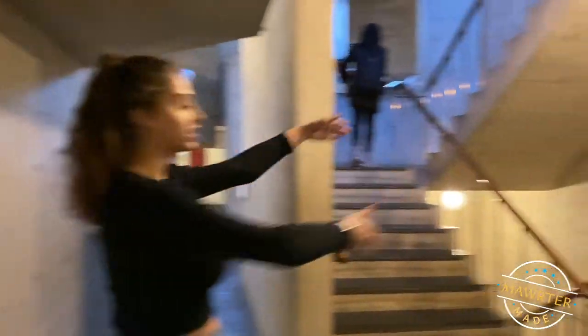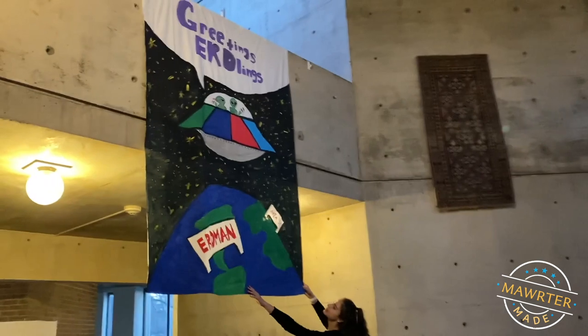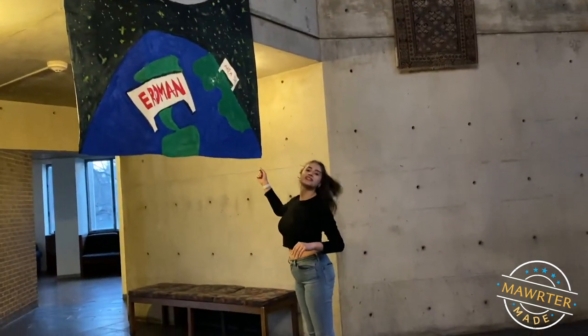There are three floors. We're currently on the second floor. There's the ground floor, the basement, and then there's upstairs. Every single dorm on campus, the DLT creates a lovely little banner with a theme, and our theme this year was Area 51.